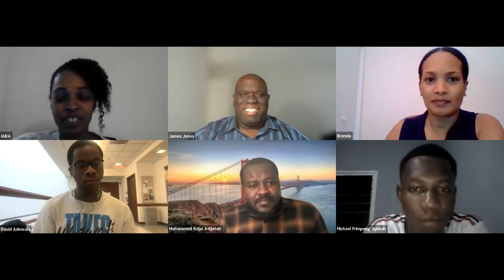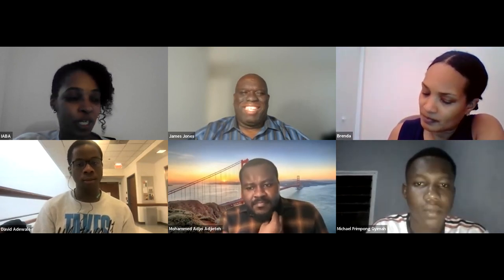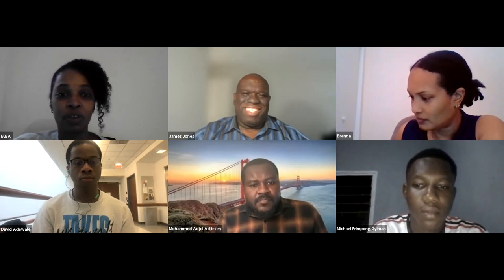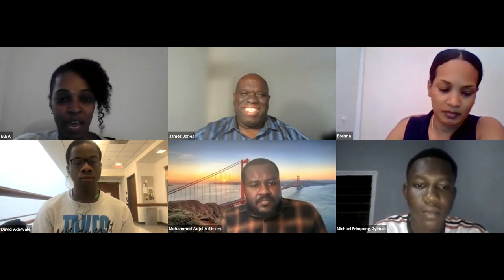Before we get started, I just wanted to remind everyone to please remain on mute unless you're asking a question. If you have a question, you can raise your hand or drop it in the chat. We are recording, and this recording will be posted on our YouTube channel. And most of all, it's really important to just make sure you're engaged, paying attention. We are really encouraging everyone to be cameras on this evening for the hour.